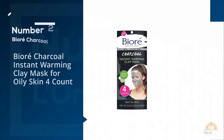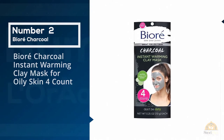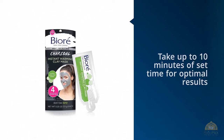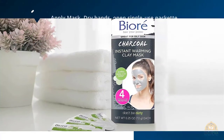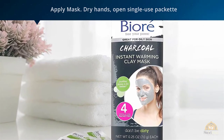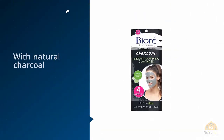Number two: Biore Charcoal Instant Warming Clay Mask for oily skin, four-count. If you can't take the heat, skip this blackhead mask from Biore — because things warm up on impact with this pick. We love the transition between hot and cold sensations with this treatment, and you'll also get a satisfying tingle post-rinse. Unlike other masks that take up to 10 minutes of set time for optimal results, this in-shower solution takes all of one minute to activate and extract impurities.